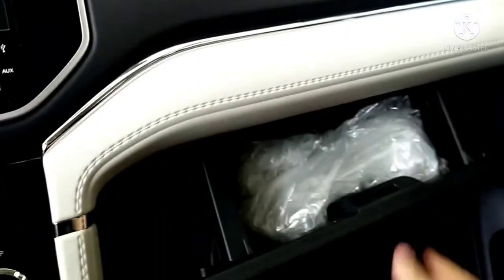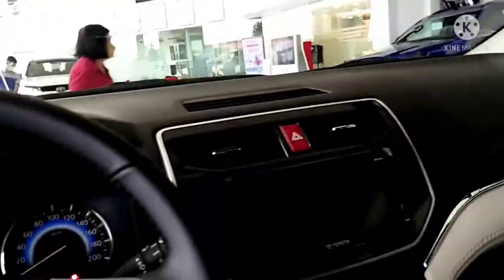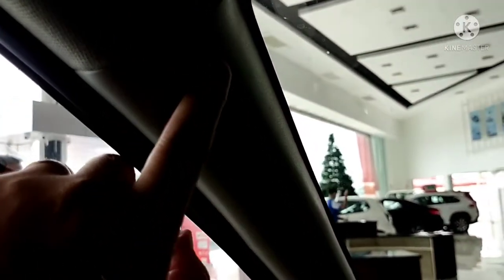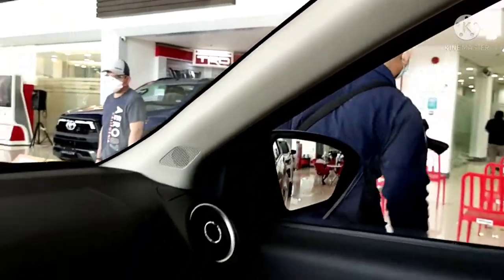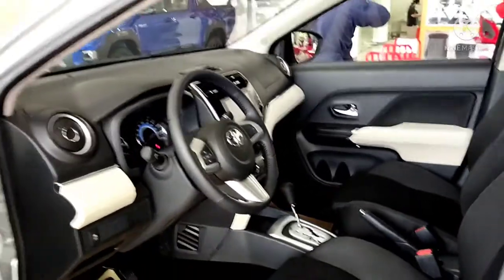There's a handbrake and three cup holders. This is the glove box. It's already equipped with an SRS airbag for safety — for the driver, for the passenger, and also additional airbags. The Toyota Rush is fully equipped with airbags for safety.